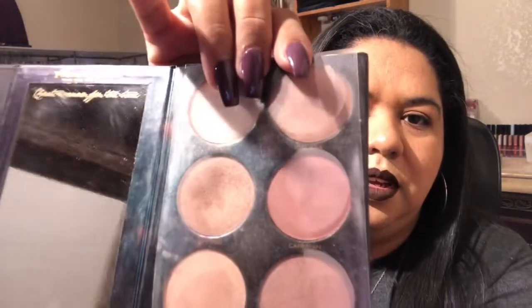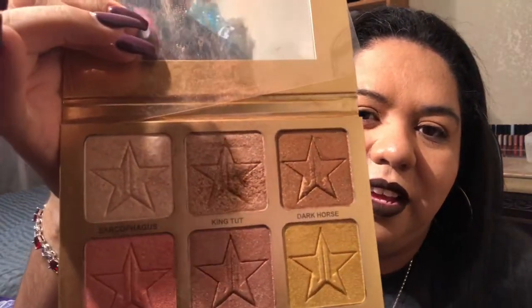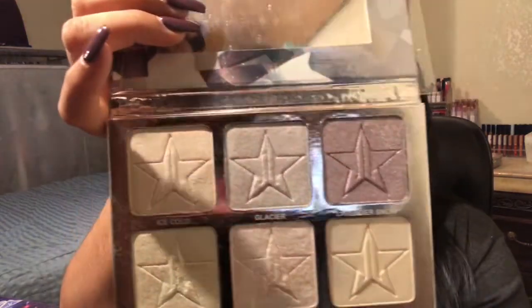Then I got the Jeffree Star 24 Carat and Platinum Ice. On the 24 Carat, as you can see, my favorite one is King Tut — that's the one I use a lot. They're all nice colors, I play around with them at home, but I don't feel comfortable with some of those colors out. They're really pigmented though.